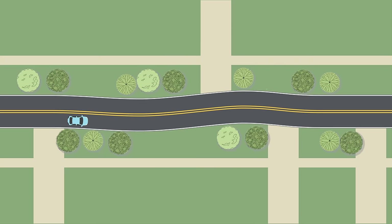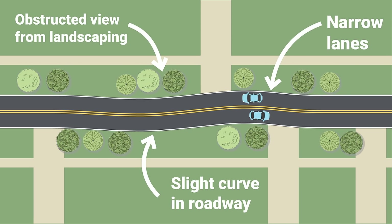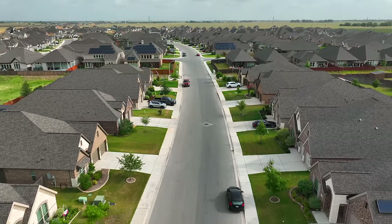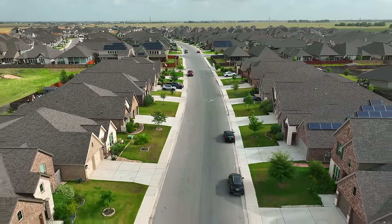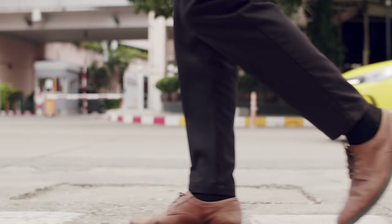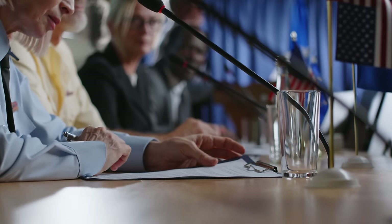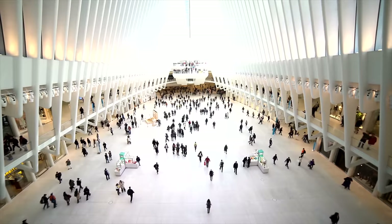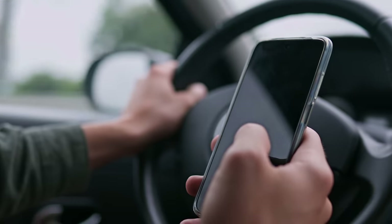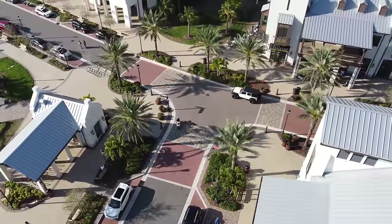On streets where cars should be going slow, elements that reduce the amount of space where drivers can make mistakes and force them to pay attention can actually end up being safer than a straight, wide-open street. This is especially important in places where pedestrians are present, such as residential streets, as that difference in speed can mean life or death if a crash occurs with a pedestrian. Unfortunately, pedestrian deaths are on the rise in the US. There are many contributing reasons that will require policy change or a societal mindset change to fix, such as the ever-increasing size of vehicles or distracted driving, but speed is definitely a key factor, and thankfully we can use design to help reduce speeds.